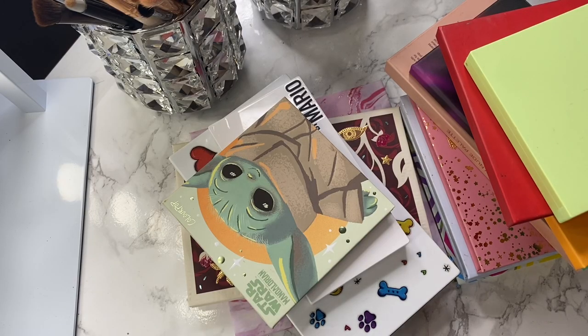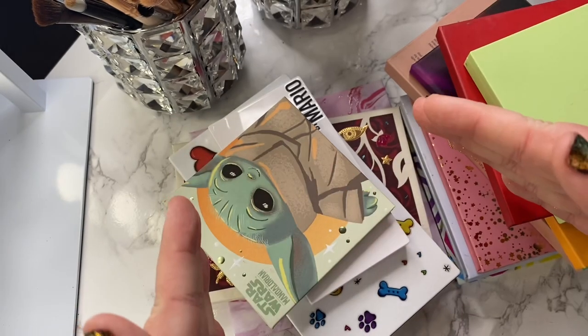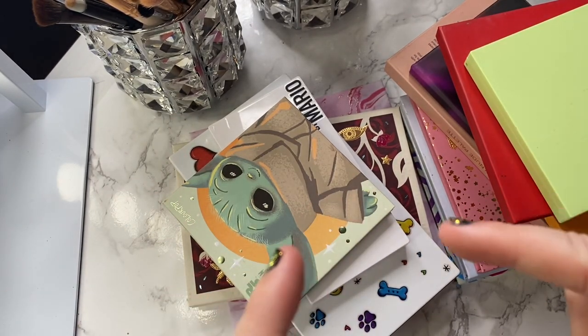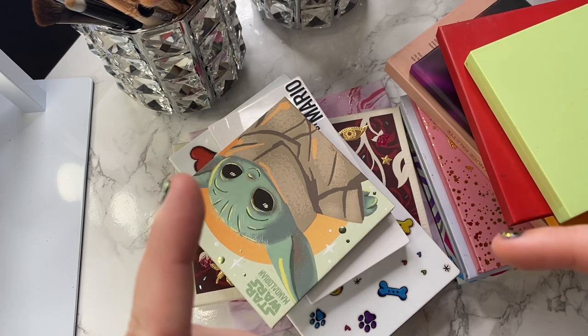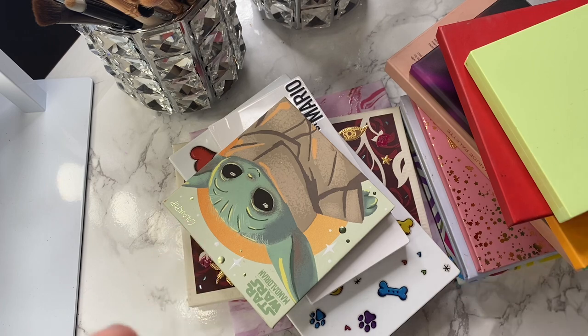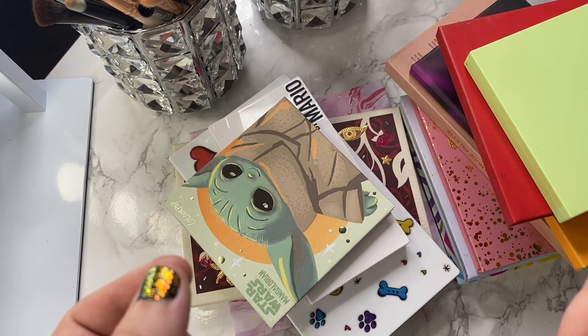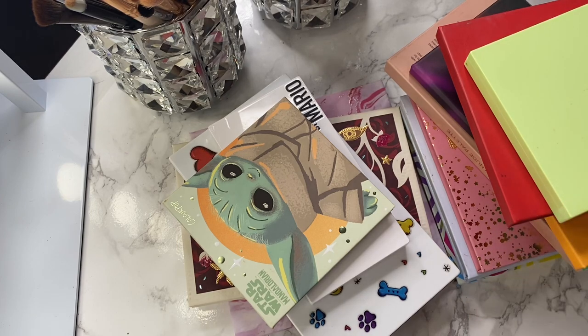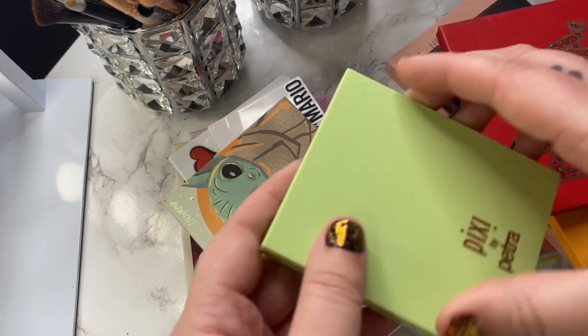Okay guys, welcome, welcome to part two slash finale of the eyeshadow palette declutter. Like I mentioned, at the end I will know how many total palettes I have and how many total palettes I decluttered. I had everybody on Instagram guess, so that's gonna be fun. I'm just gonna go ahead and get into it.